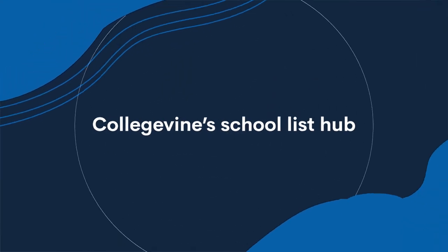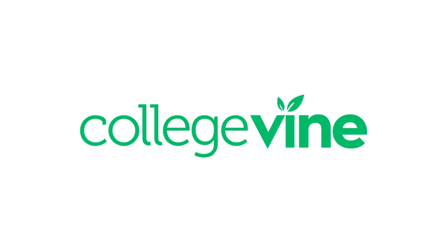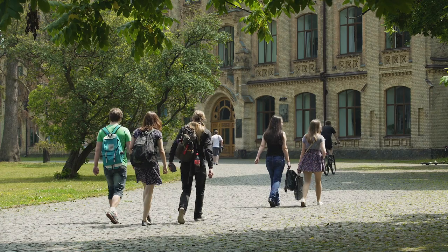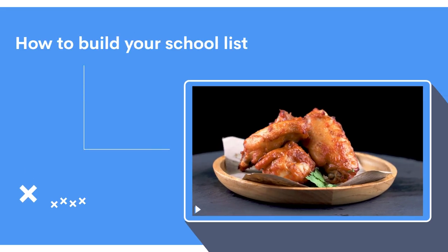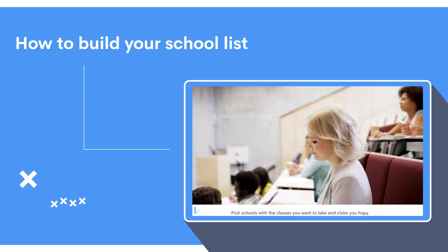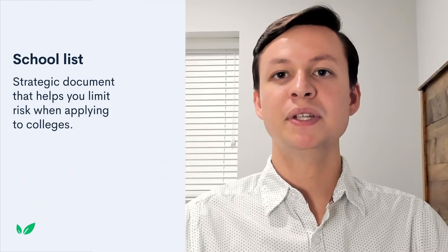Hi, I'm Alex, and today I'll be talking about the benefits of a balanced school list and how CollegeVine's School List Hub can help you build one. The college admissions journey begins with a simple first step: choosing which colleges you want to apply to. This becomes a little complicated once you realize there are thousands of colleges in the US to choose from. And that's where School List comes in. Basically, a School List is a strategic document meant to limit the amount of risk you're taking when applying to colleges.